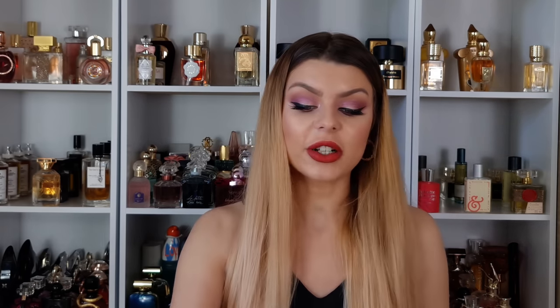Next we have perfumes for anytime, anywhere — three very different ones. The first is Burberry Her. It's very often compared to Baccarat Rouge 540 from Maison Francis Kurkdjian — it's created by the same perfumer — and the main difference is a raspberry note in the opening. It's very sweet but also refreshing. I'd wear it more in the daytime. For me it's like Baccarat Rouge with a strawberry milkshake on top.